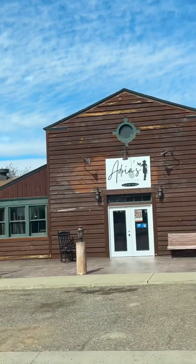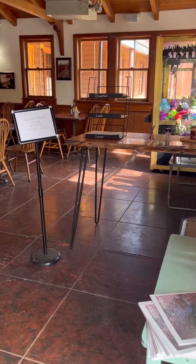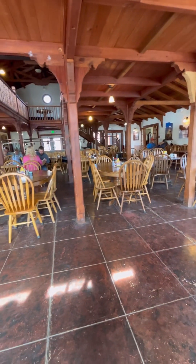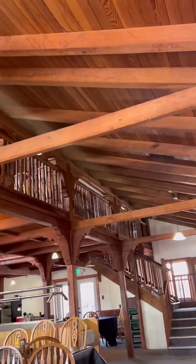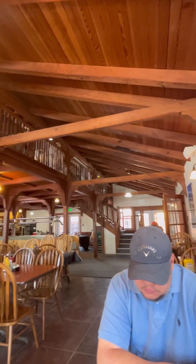We started our morning at Adria's restaurant. We heard a good review about them online so we went ahead and visited, since they served breakfast instead of going for a drive-thru. The place is pretty cool, decent and quiet, so we got seated immediately.